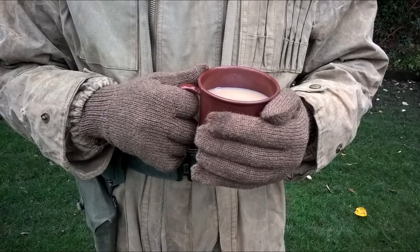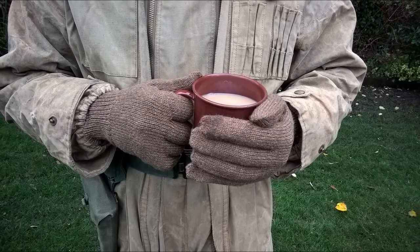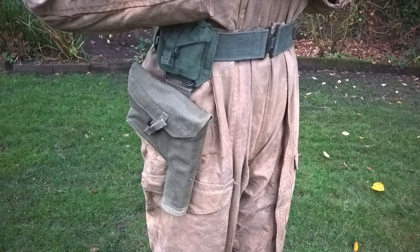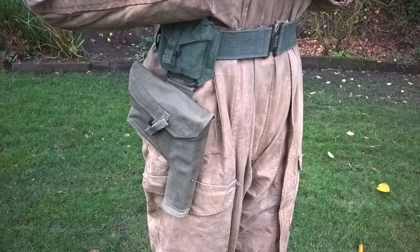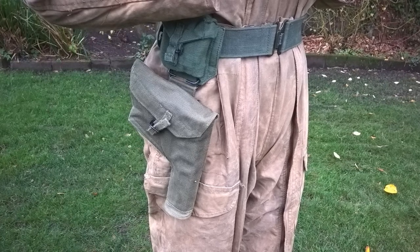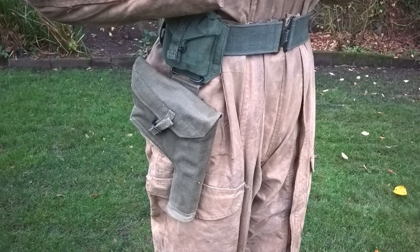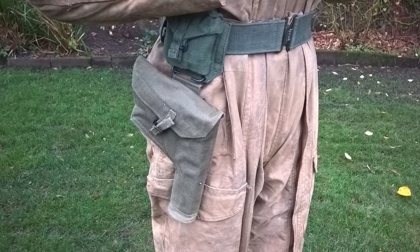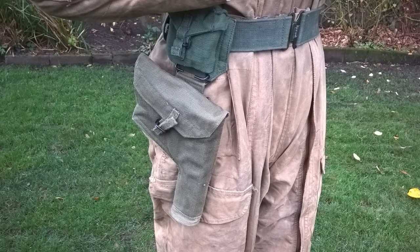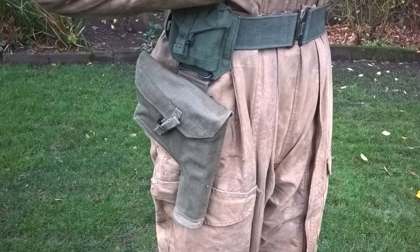Drab wool gloves are worn, and this man is warming himself with a much needed cup of tea. The web equipment consists of a heavily stripped down version of the 1944 pattern pistol equipment, fairly analogous to the 1937 pattern. We can see the waist belt worn with no other means of support — just the belt — and this supports the ammunition pouch. Suspended beneath this we have the pistol case, the holster from the 1944 pattern web equipment, which carries the pistol.